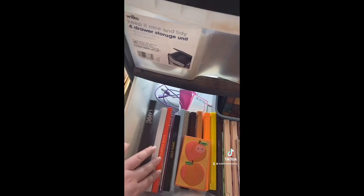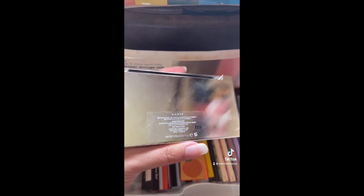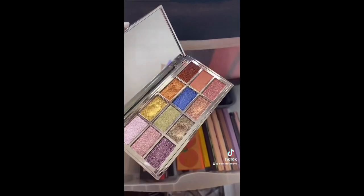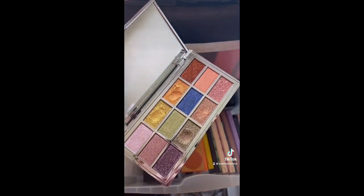Seems like I'm having a productive day today, so let's go through and declutter some of my eyeshadow palettes in my first drawer. This is the least pretty one, so let's get started. This is the XX Revolution carrot eyeshadow palette — really pretty shimmers, they look really nice on the eyes, but I'm gonna pass on this one.